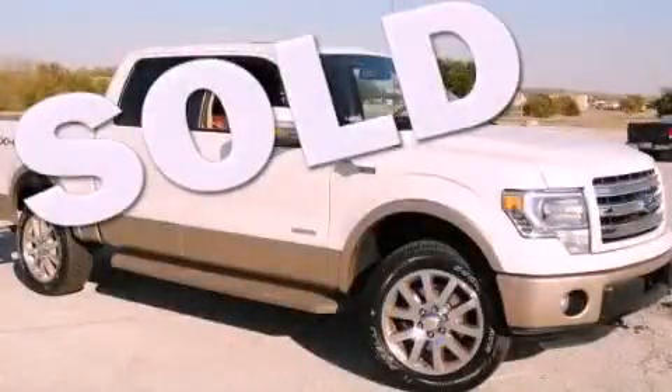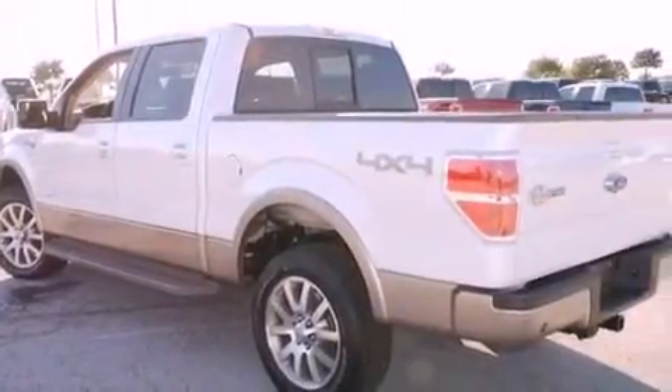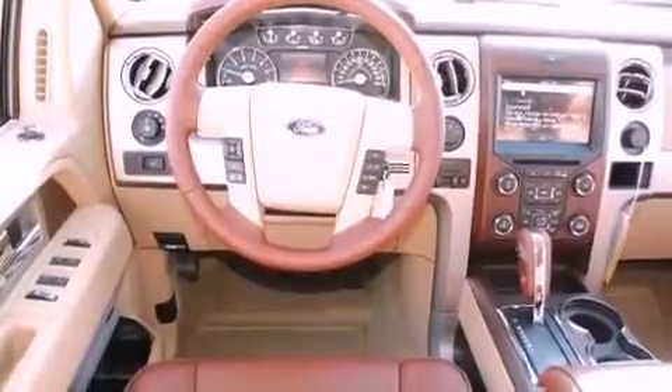This is a brand new 2013 Ford F-150 King Ranch. It has the power to move what you need and the look too. It has a six-cylinder engine and an automatic transmission.